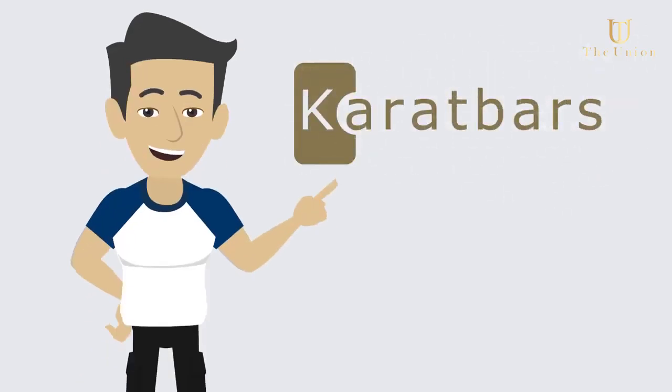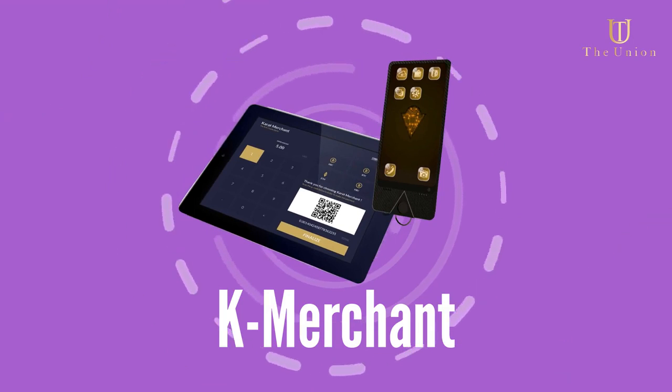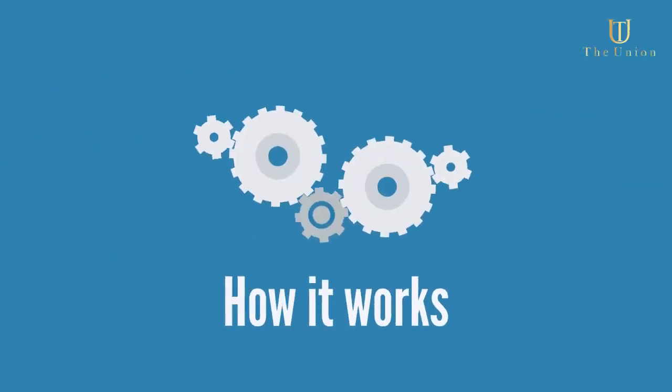Thanks to the brains at Carrot Bars International, this problem has been solved with the revolutionary K-merchant software. Let's look at how it works.